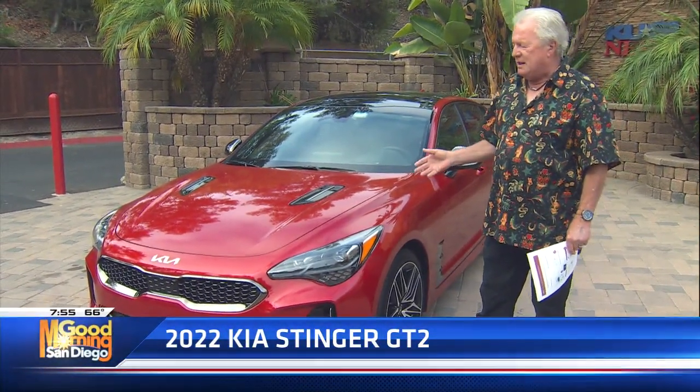Fuel economy is 18 city, 25 highway, 20 combined. I took a picture of my mileage on Facebook or Instagram — 37.4. So if you hypermile this car, you can get everything you want out of it. Take it up into the mountains, go to Julian with it, and you'll have the time of your life.